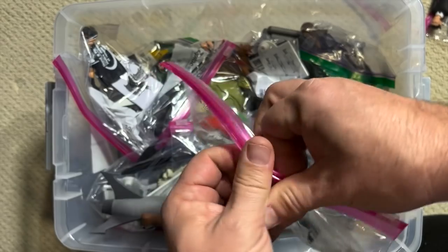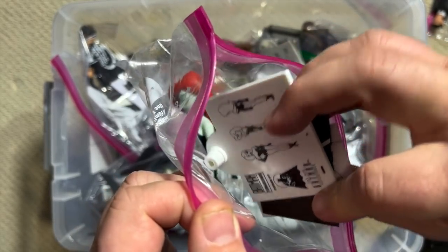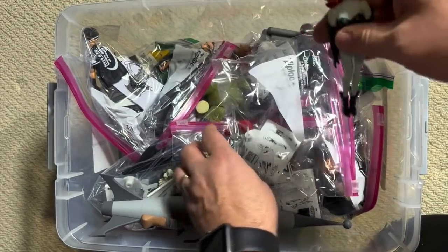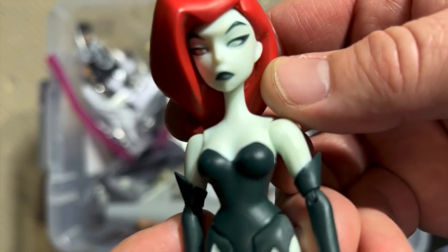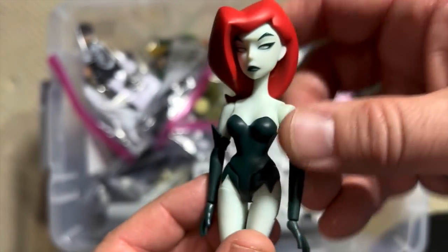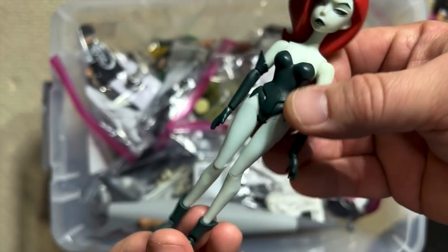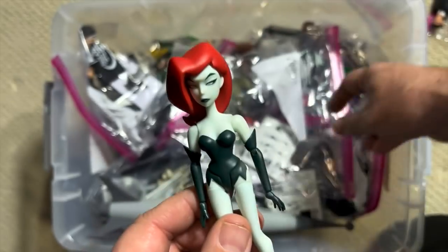Here's another figure that had two different versions — Poison Ivy. This looks like the New Adventures version. She's much more white and pale, with her irises pretty well blanked out. Really cool head sculpt. Again, you can see some of that Archie Comics influence in the overall design of these female figures.